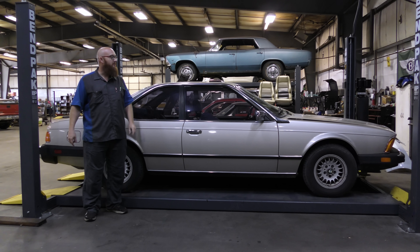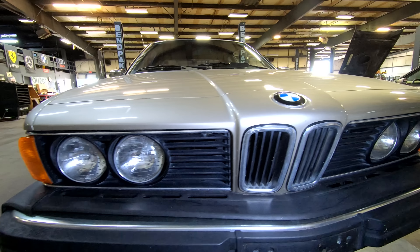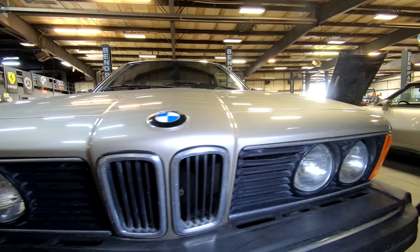Welcome back to The Wizard Shop. And know, Car Ninja, you're not allowed to have this BMW. I'm taking this one. Let's get started.